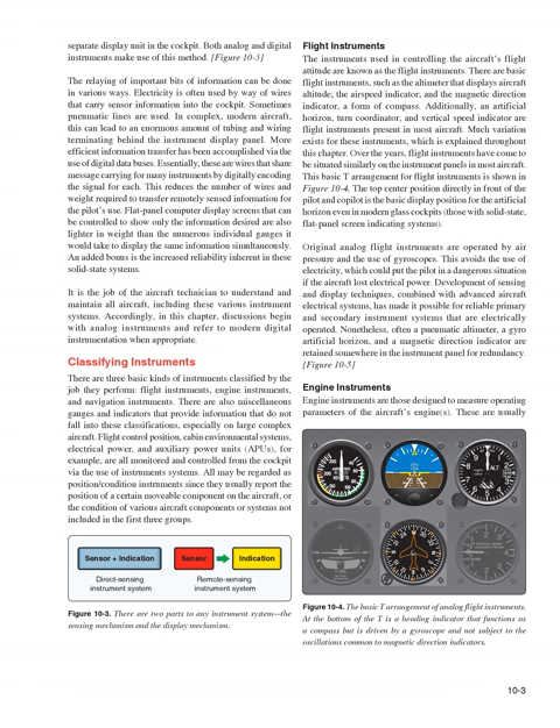Flight instruments are those used in controlling the aircraft's flight attitude. There are basic flight instruments such as the altimeter that displays aircraft altitude, the airspeed indicator, and the magnetic direction indicator, a form of compass. Additionally, an artificial horizon, turn coordinator, and vertical speed indicator are flight instruments present in most aircraft. Much variation exists for these instruments, which is explained throughout this chapter.